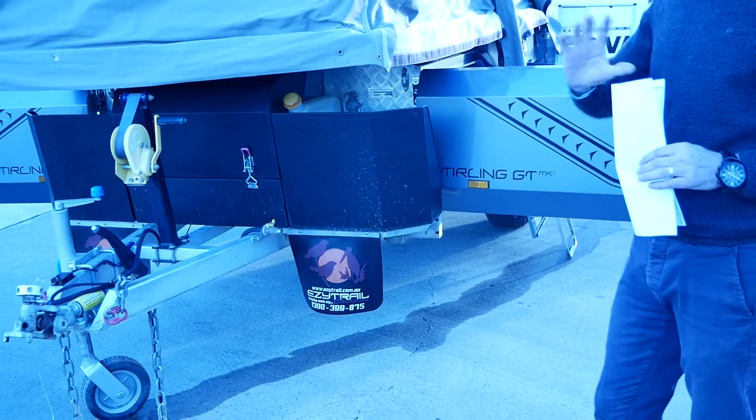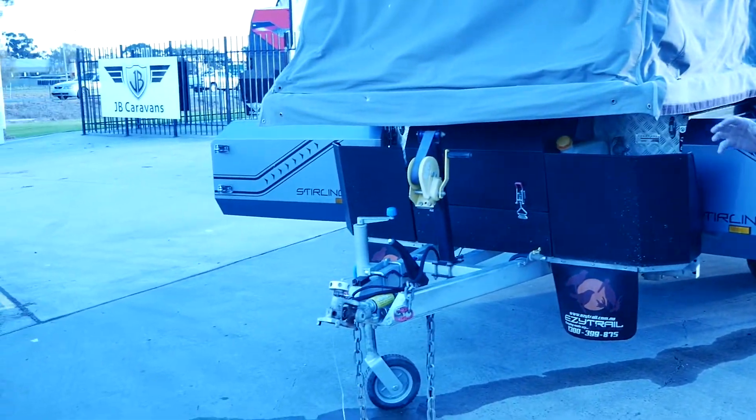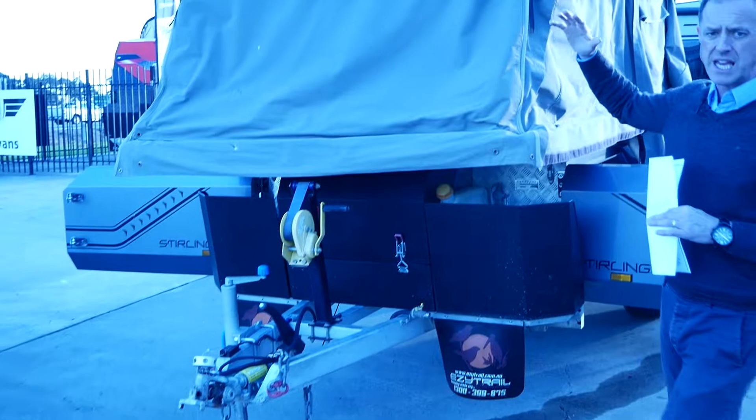The guy was a tradie, so he's really cleverly adapted a few things and looked after it really well — it was just time for them to move on to a caravan. As you can see, it's a forward folding camper.